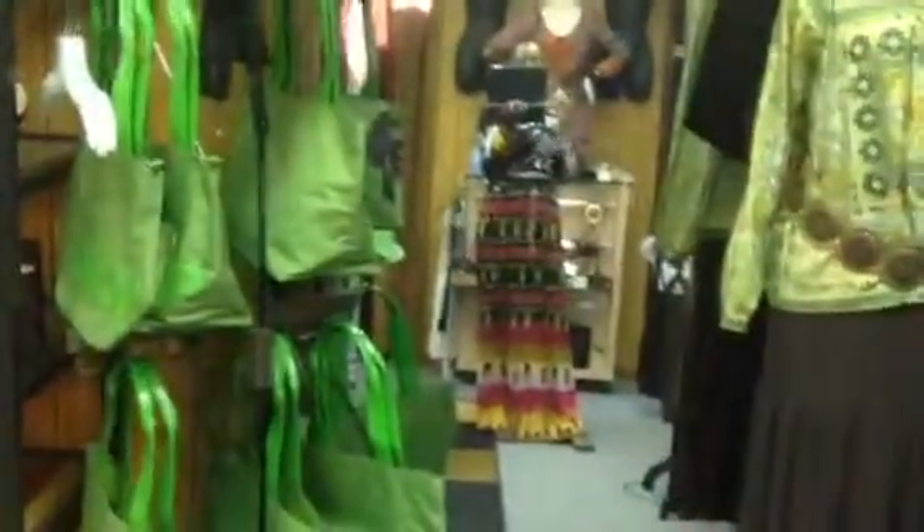Okay guys, I'm down in my studio and I'm in the room that my friend Ludie was working on, and I changed it around.